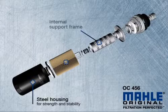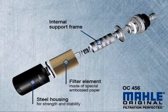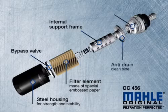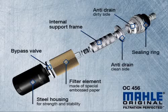A steel core wrapped in embossed filter media prevents decomposition and collapse of the filter under extreme conditions such as repeated cold start and high dirt load. Bypass and check valves guarantee constant oil supply at all times, and the sealing ring ensures against leakage when installed on the vehicle.